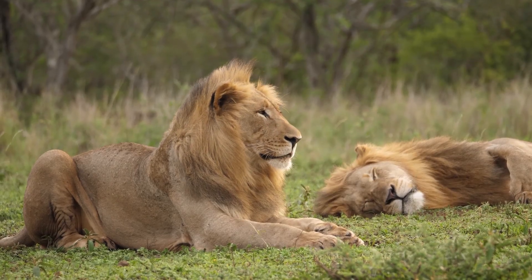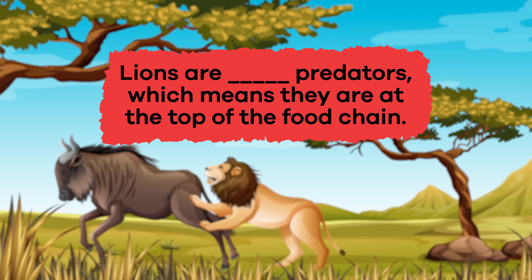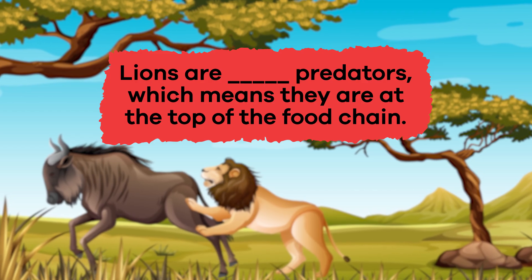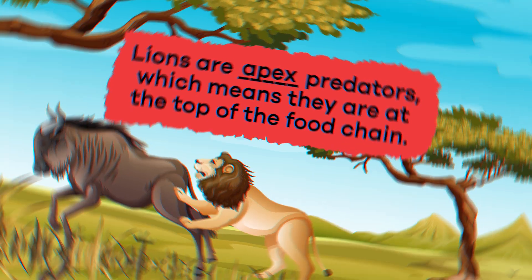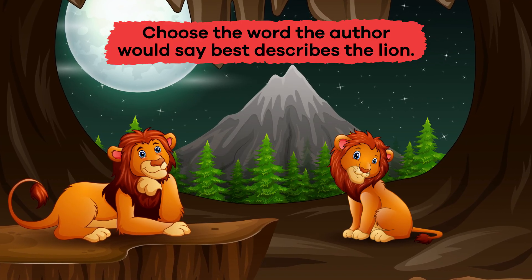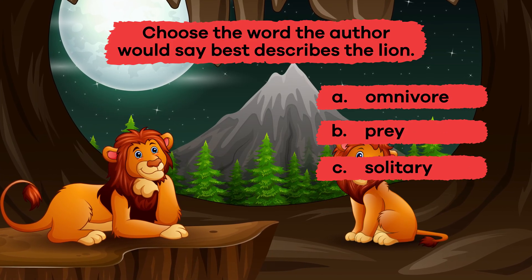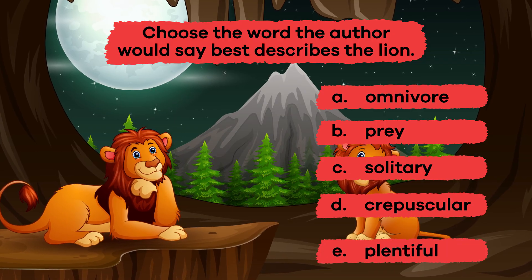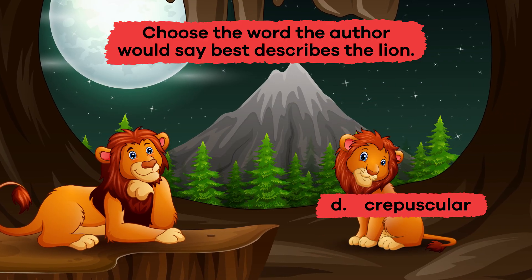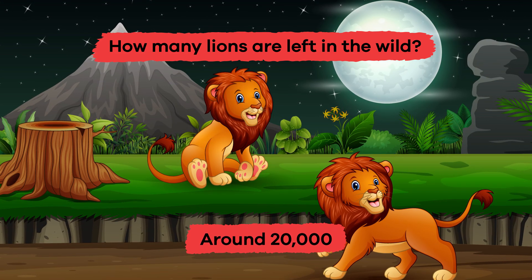Let's review. Number one, fill in the blank: Lions are blank predators, which means they are at the top of the food chain. If you said apex, you're correct. Number two, choose the word the author would say best describes the lion: A. Omnivore. B. Prey. C. Solitary. D. Crepuscular. E. Plentiful. If you said D. Crepuscular, you're correct. Number three, how many lions are left in the wild? Around 20,000.